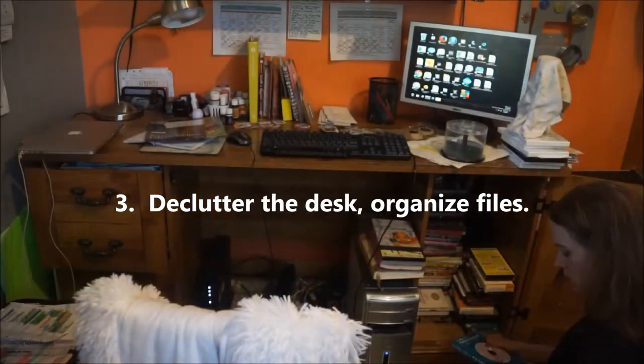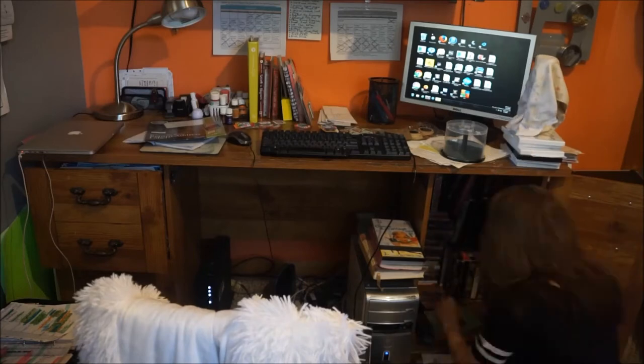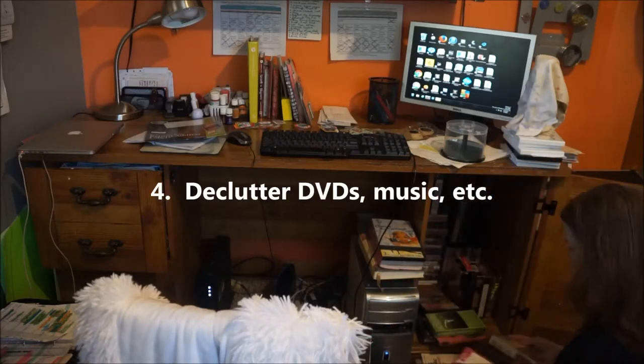With a clear surface on my desk — which I use for a lot of things — the first thing I needed to do was declutter all my personal and business files.